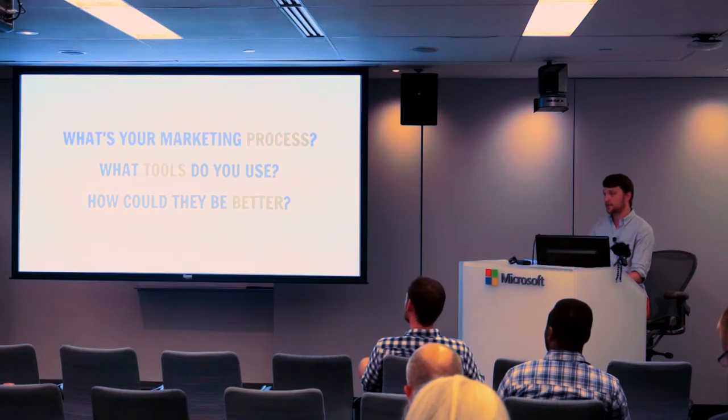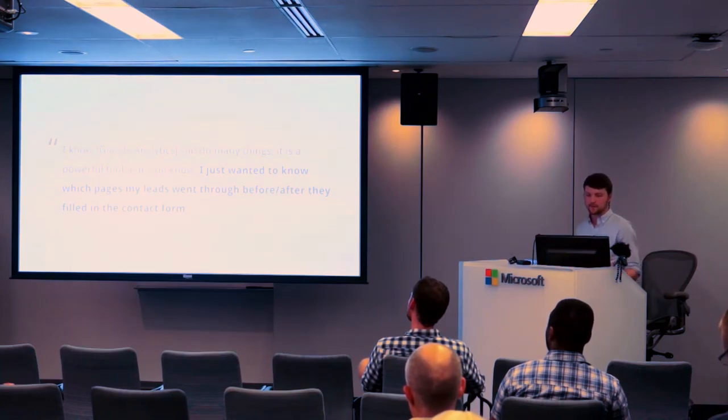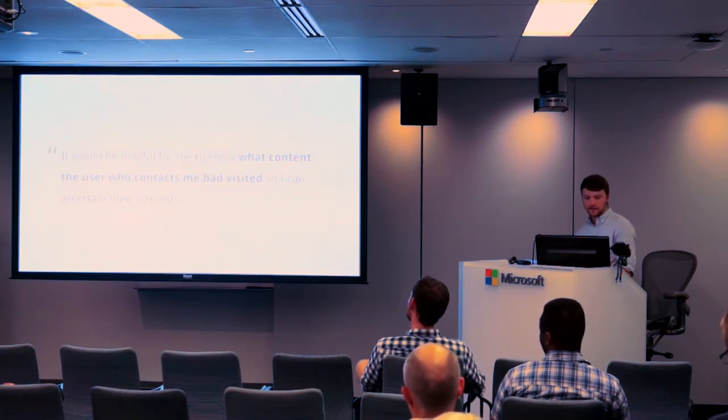After doing a bunch of these interviews, we got a bunch of stuff like this — actual quotes. One person said: 'I know Google Analytics can do many things, it's a powerful tool, but I just wanted to know which pages my leads went through before and after they filled out the contact form.' Another said: 'It would be helpful for me to know what content the user visited so I can ascertain their interests.' In doing all these interviews, we kept hearing the same thing over and over again.